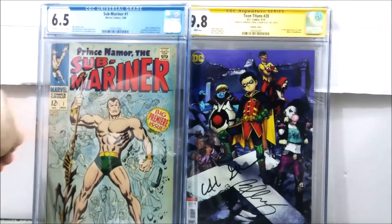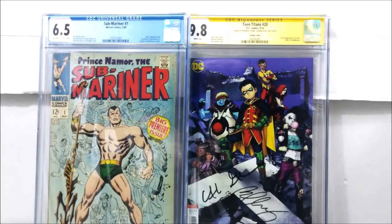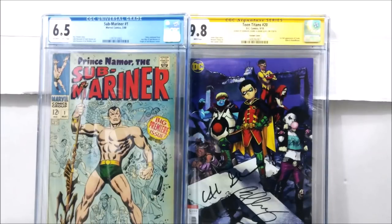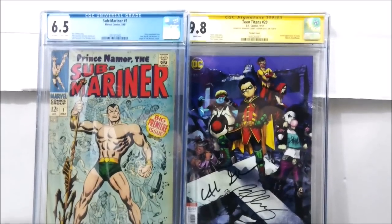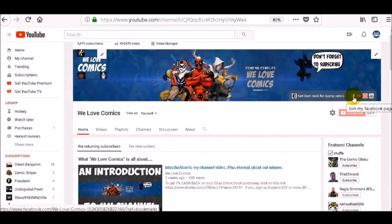It even comes with a free hair — always nice, a free DNA sample! So those are the two books: Sub-Mariner number one and Teen Titans issue number 20. If you want to give it a thumbs up, I always appreciate that. Hit the subscribe button — just don't hit the person next to you. Wait until the end for the surprise subscriber shout-out, don't forget to leave your comments, and remember: it's not you, it's not I — it's We Love Comics. Thanks for watching, see you next video!